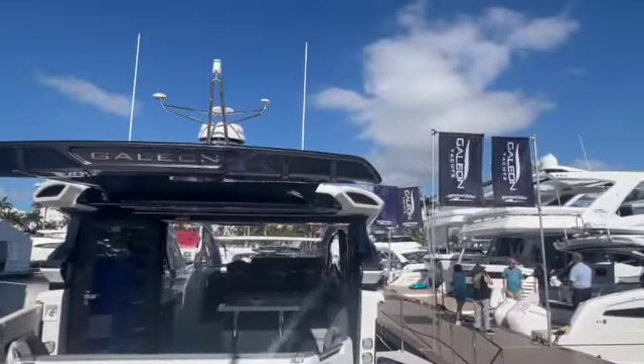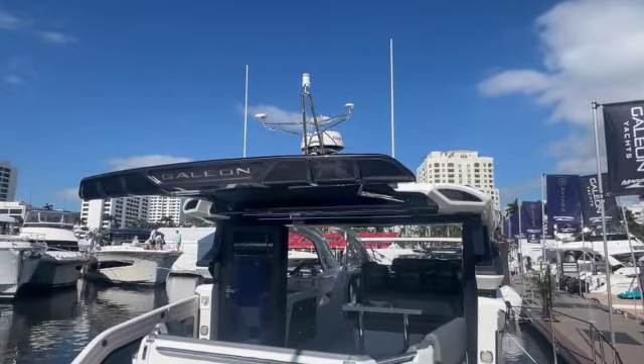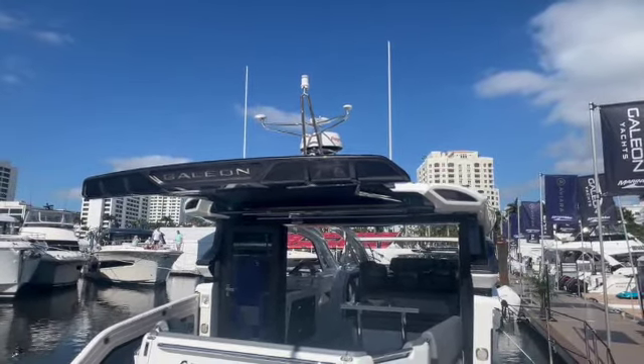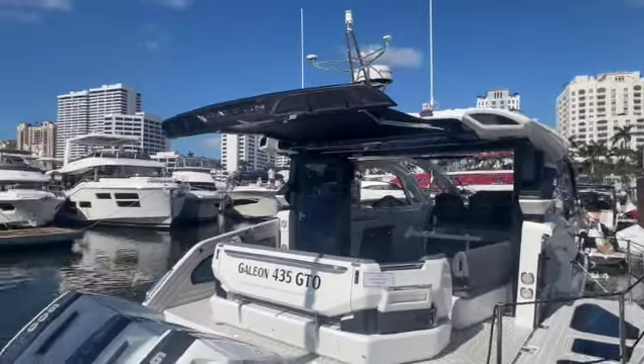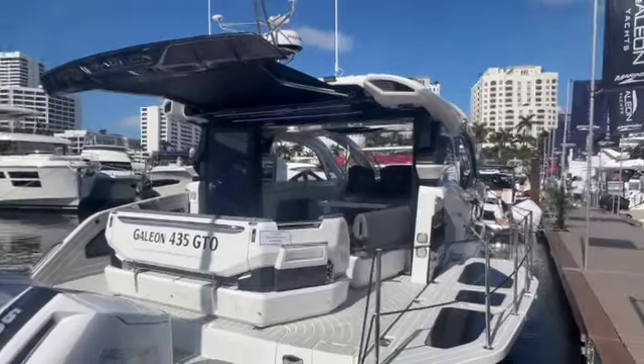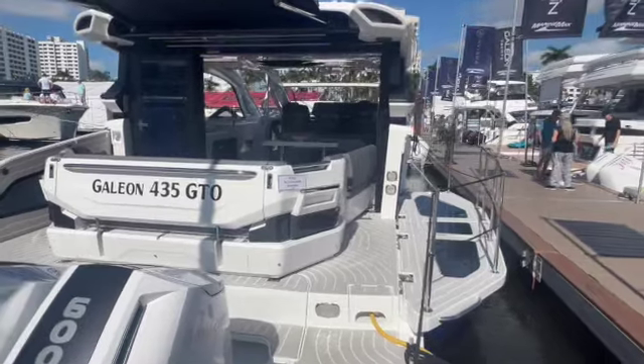Up top, it has an automatic tabernacle mast — I'll show you how that goes down for shipping or for easy storage. A sunshade comes out to cover the entire cockpit, with railings you can put in on both sides of the balconies.